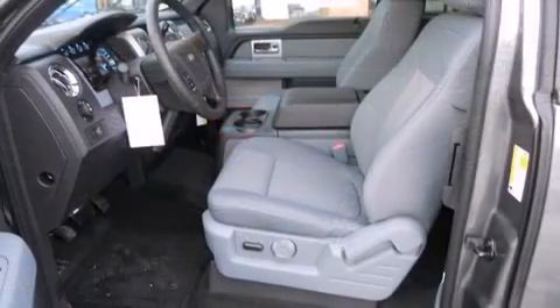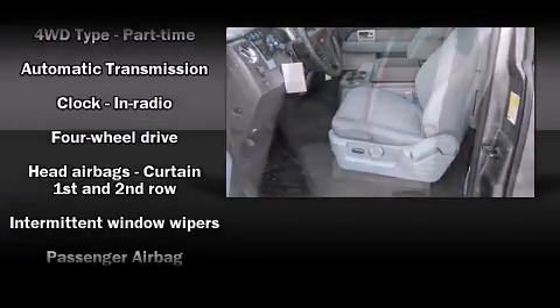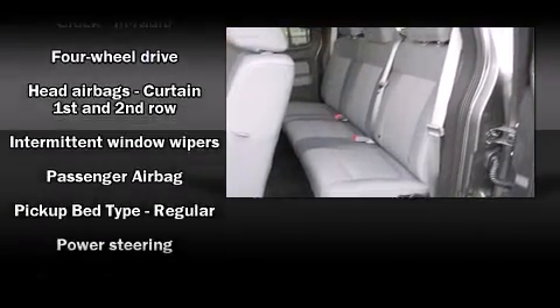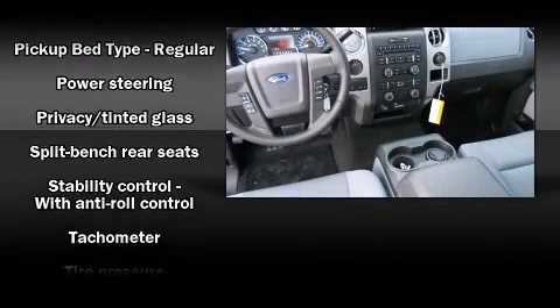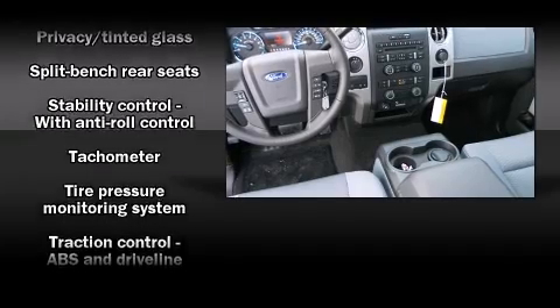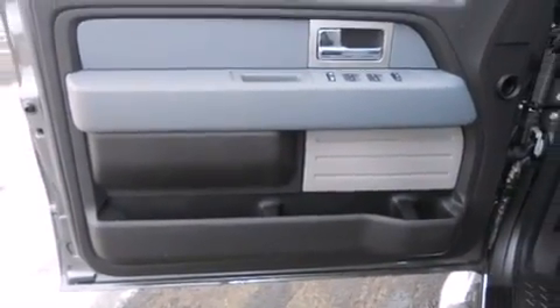Safety equipment has been integrated throughout, including head curtain airbags, front side impact airbags, traction control, ignition disabling, and four-wheel disc brakes with ABS. Various mechanical systems are monitored by electronic stability control, keeping you on your intended path.